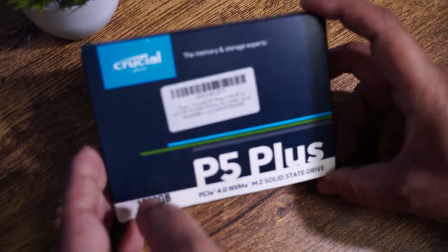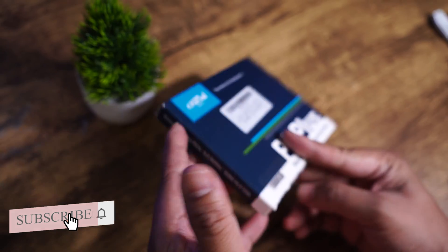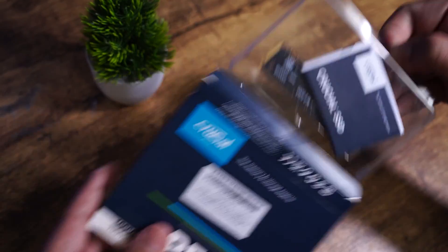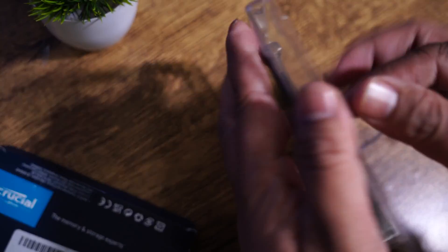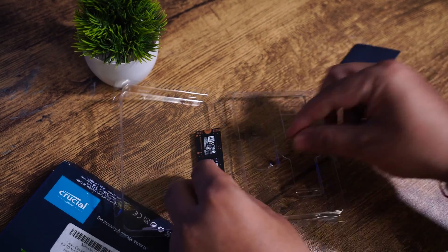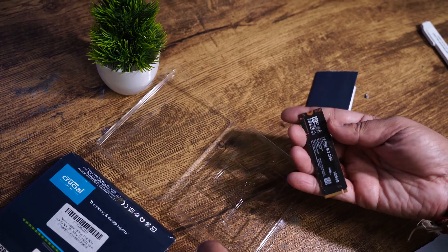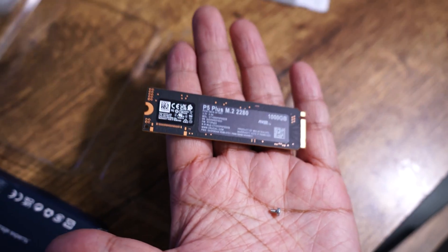But before that let's quickly unbox it and see what's inside the box. As we unbox the drive, you will see it comes in this kind of packaging. Inside you will find the drive itself, a quick start guide, and a tiny screw. The drive is small and lightweight, making it easy to install. It also comes with an M.2 screw, which is pretty useful in case your motherboard doesn't have one.